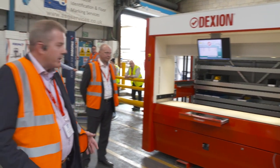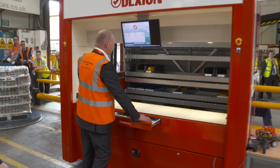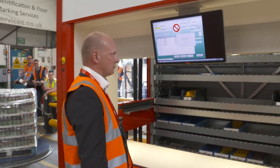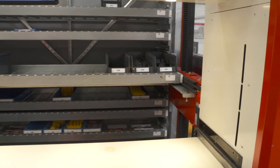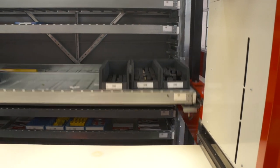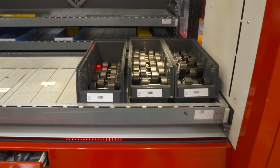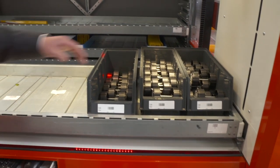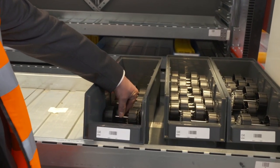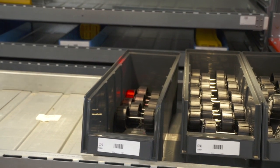If we can do a quick demonstration of a pick, we can show how the unit brings the trays to the face. We've done a few demonstrations for people in the audience. There are a number of different pick systems built into the unit, which also eliminate incorrect picking.